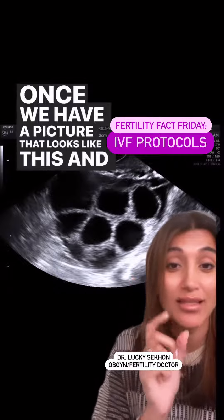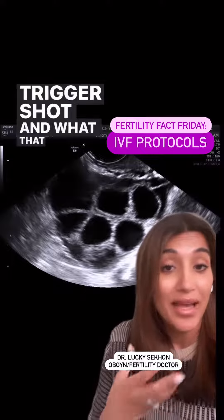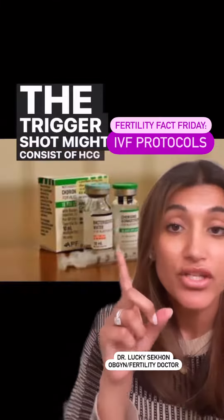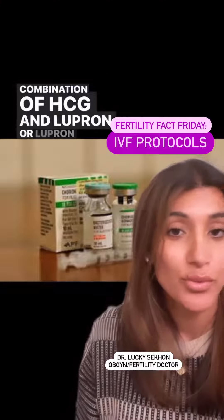Once we have a picture that looks like this, and it looks like we've gotten as many of them to grow as possible, you take a trigger shot. What that consists of will depend on your response and the type of protocol you're using. The trigger shot might consist of HCG alone, a combination of HCG and Lupron, or Lupron alone.